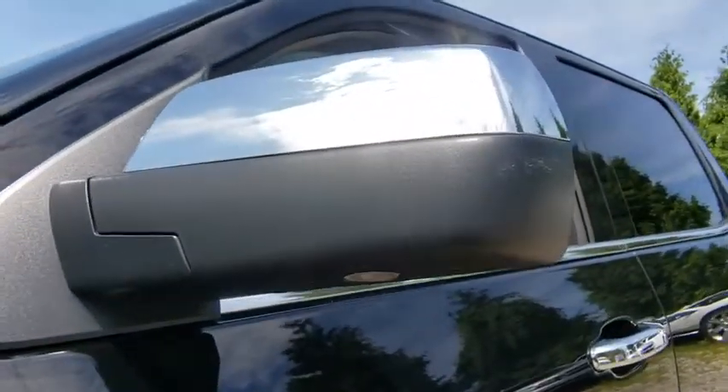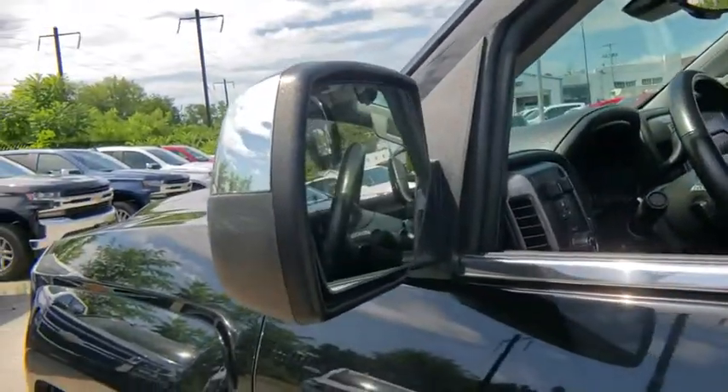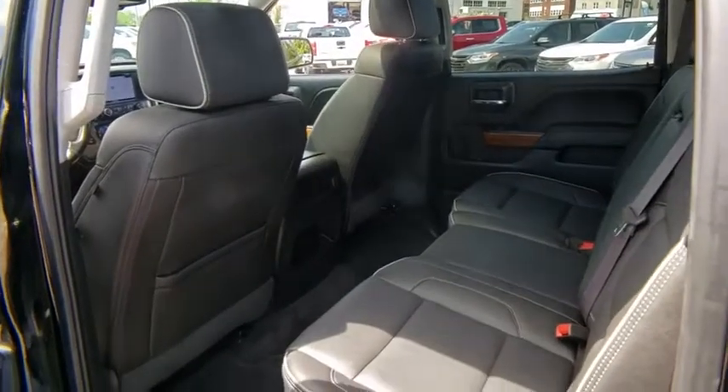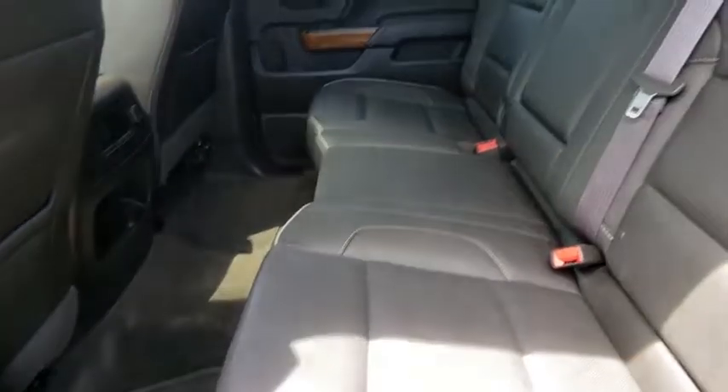Stability control, anti-lock braking system, remote engine start, leather wrapped steering wheel, Bluetooth, power steering, adjustable steering wheel, auto dimming rear view mirror, floor mats, four wheel drive, cruise control. This beauty is sure to make you the talk of the neighborhood, so call or drop in for a test drive today.